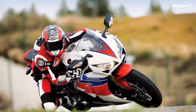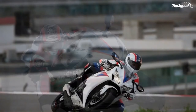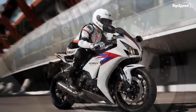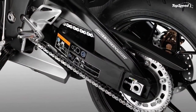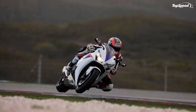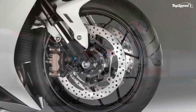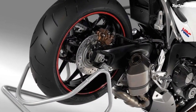Engine and Drivetrain: Liquid-cooled DOHC 16-valve 999cc 4-stroke inline 4-cylinder engine features bore and stroke dimensions of 76mm x 55.1mm. The 16-valve cylinder head features a 12.3:1 compression ratio for efficient combustion and high horsepower. Dual-stage fuel injection (DSFI) delivers the precise fuel-air mixture to the engine for efficient combustion and crisp performance at high engine RPM.